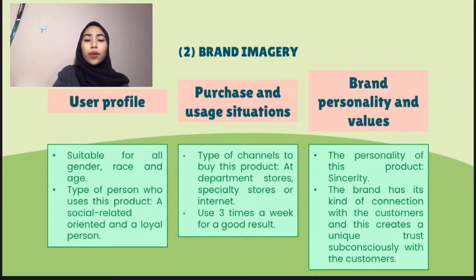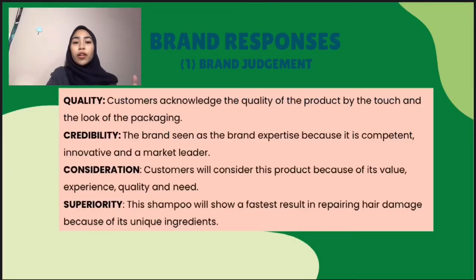The personality of this brand is sincerity that reflects a down-to-earth, honest, friendly, wholesome and cheerful product. Next is brand response. I will explain first about the brand judgment.